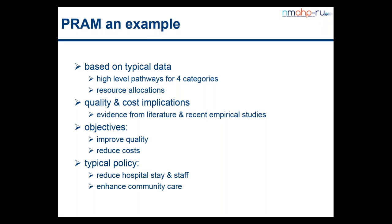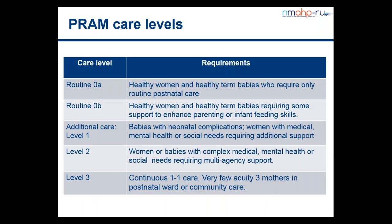The objectives are to try to improve quality while at the same time reducing costs — and sometimes that might be possible. Typical kinds of policies which we look at using PRAM include reducing the hospital stay and staffing, reducing resource inputs in the hospital setting, saving some money but reinvesting some of that money in the community. Now before John goes on to give more detail about how PRAM works, I just wanted to say something about these four PRAM care levels.